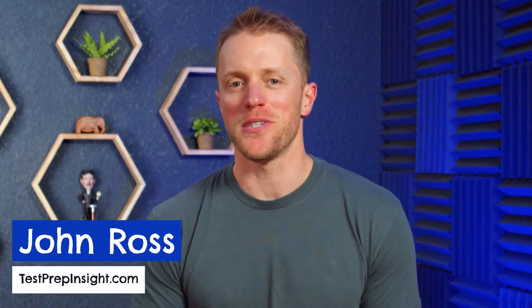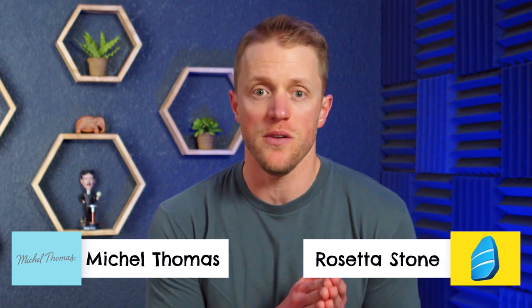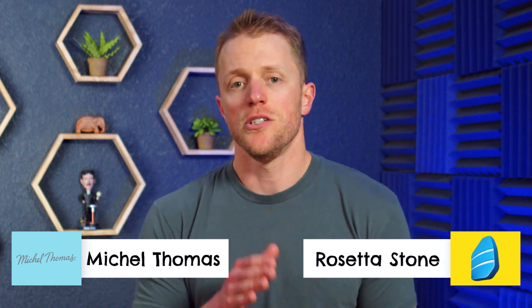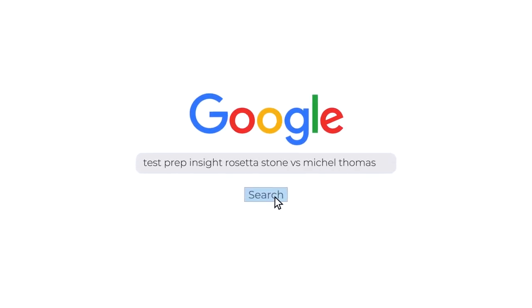Hey, what's up everyone? John here from testprepinsight.com and today I'm going to be comparing the language programs from Michelle Thomas and Rosetta Stone, two language apps that we've used pretty extensively. As a quick note before diving in, since this is just a video covering the major highlights, if you want more information, we have a full detailed written comparison on our website. The easiest way to get there is just to Google testprepinsight Rosetta Stone versus Michelle Thomas.